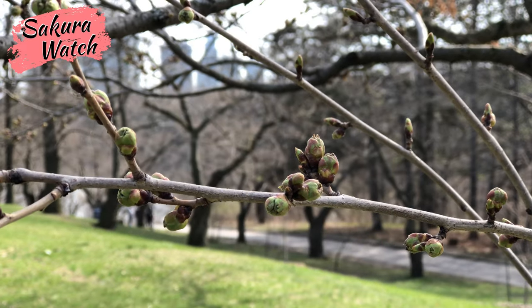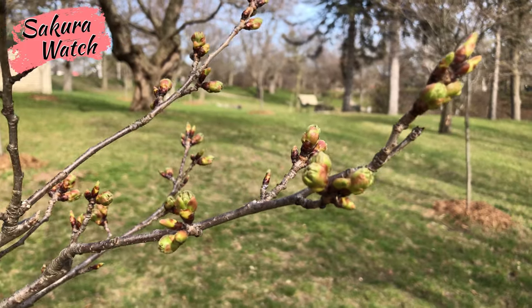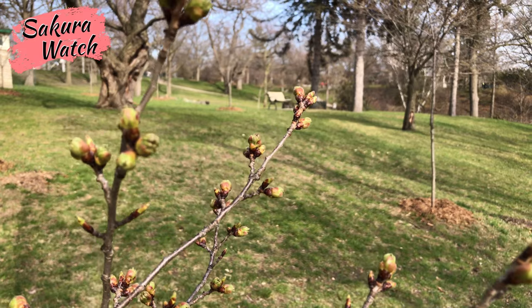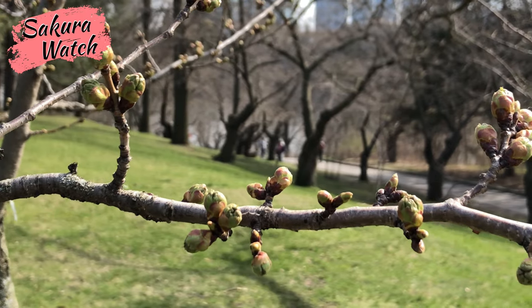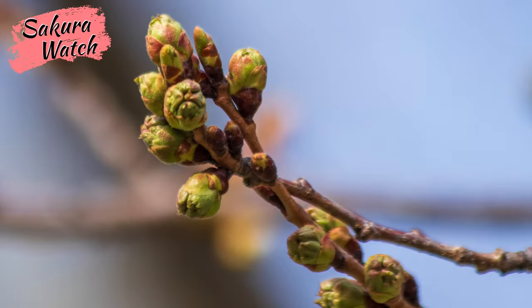Walking around the park, I could see most buds are already in the later stages, thanks to the warmer temperatures recently. Even with the bouts of rain and cooler nights, the trees are, in fact, on a more average timetable, like in past years when the bloom was expected in late April and early May. Here are some photos showing stage 3 in more detail.